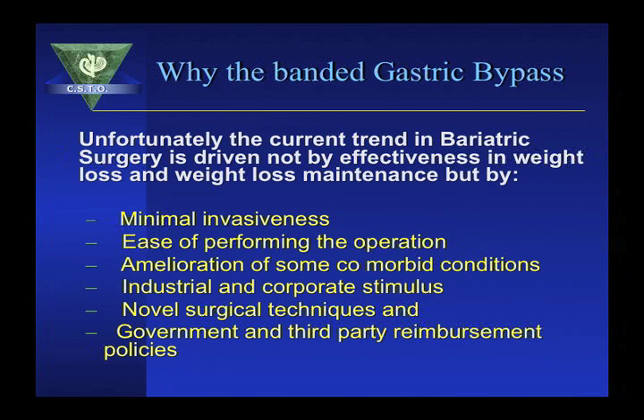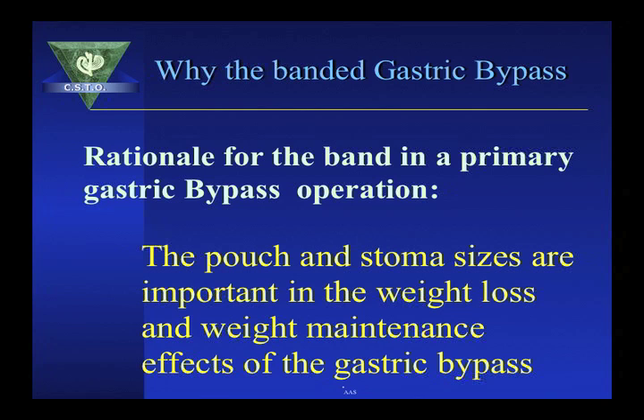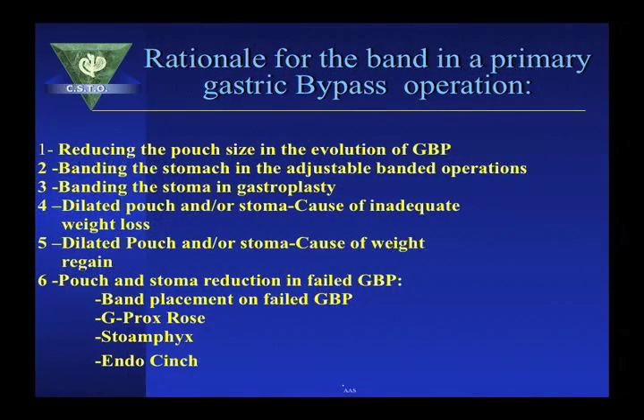Industrial and corporate stimulus, numerous surgical techniques, and government and third-party reimbursements also drive the trend. The rationale for the band in the primary gastric bypass surgery is to control the stoma size so we can increase the weight loss and provide weight loss maintenance. Many studies have shown that placing a device around the stomach or the pouch reduces the size of the stoma and the pouch.